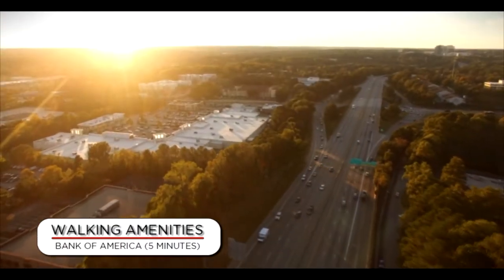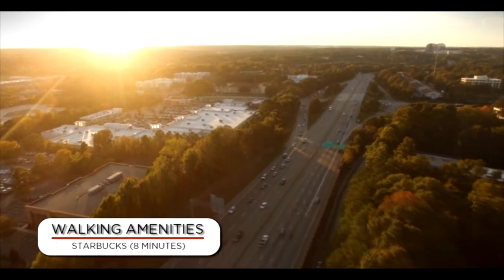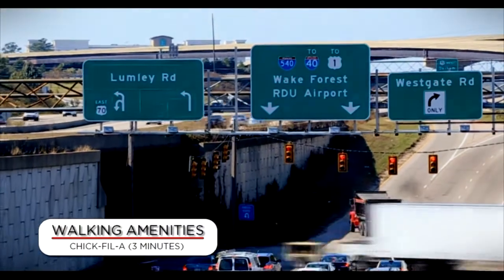The Colonnade 2 is also conveniently located within minutes of Highway 440, Research Triangle Park, North Hills Shopping Center, and RDU International Airport.